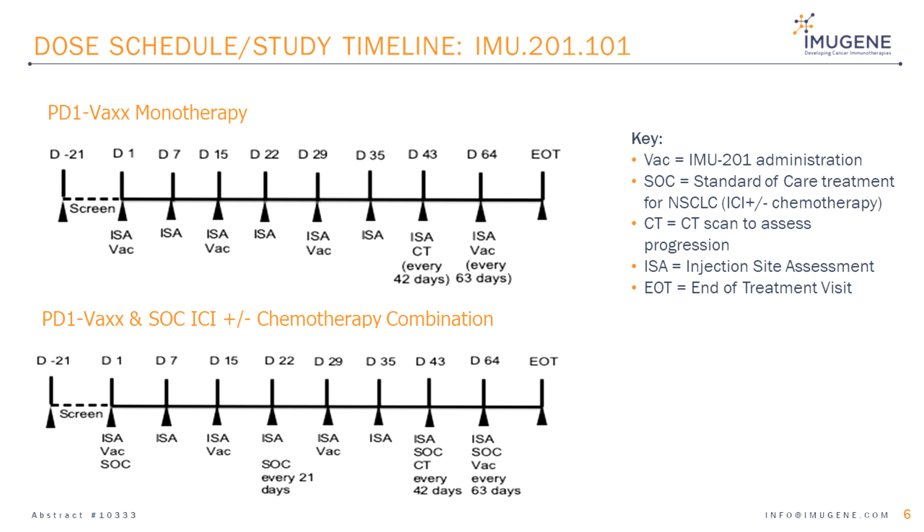Slide 6: The dose schedule and study timeline. The top panel is PD-1-VAX as monotherapy; the bottom panel is PD-1-VAX in combination with standard of care treatment. Both study schedules begin with a 21-day screening period, followed by vaccination with IMU-201 as PD-1-VAX on Day 1, Day 15, Day 29, Day 64, and every 63 days afterwards. There is a tumour assessment by RECIST at Day 43 and every 42 days after that, along with regular injection site assessments. When PD-1-VAX is given in combination with standard of care, treatment is added at Day 1, Day 22, and every 21 days after that.